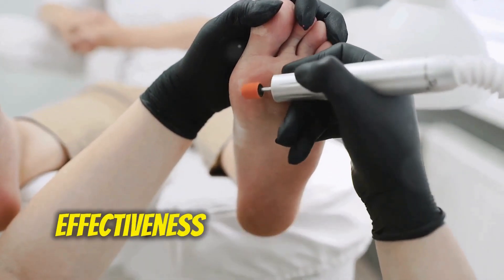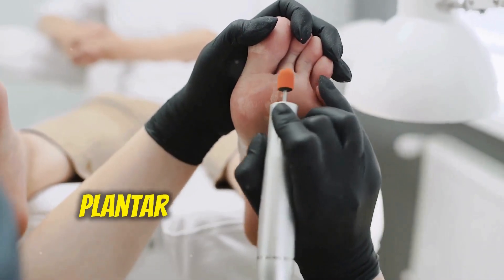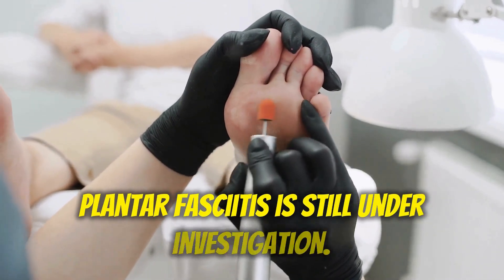It's important to note that the effectiveness of PRP injections for plantar fasciitis is still under investigation.